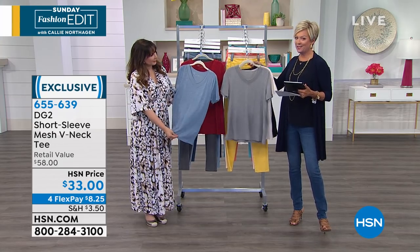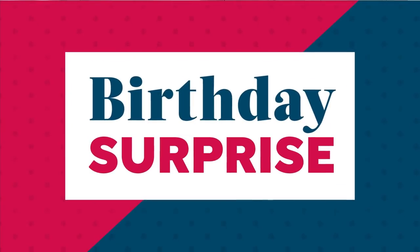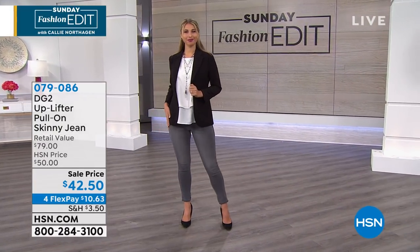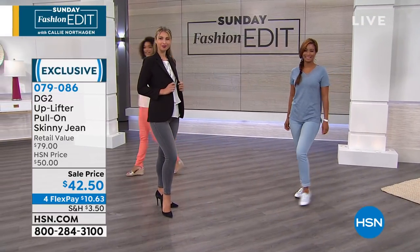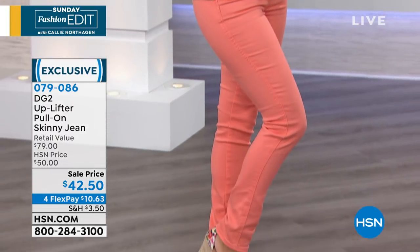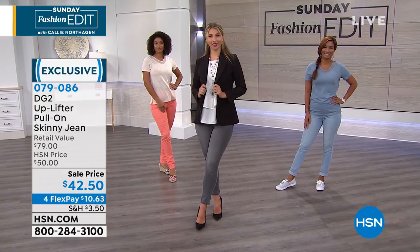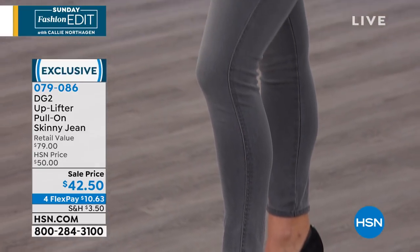We're going to talk about the incredible jeans. You've been waiting all show — this is our birthday surprise. This is a DG2 phenomenon: the Uplifter. I'm talking it works — as in lifting the backside, giving you so many special design details that do a magical trick for us. Enjoy this sale price on a jean that sells itself even at retail price of $79. We have sold tens and tens of thousands of this style.